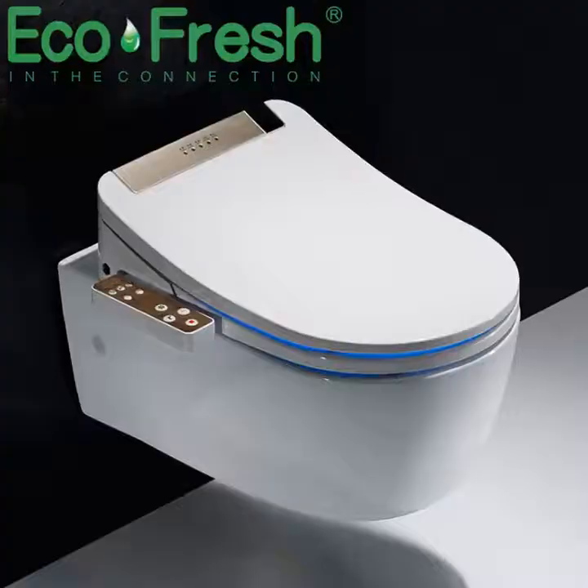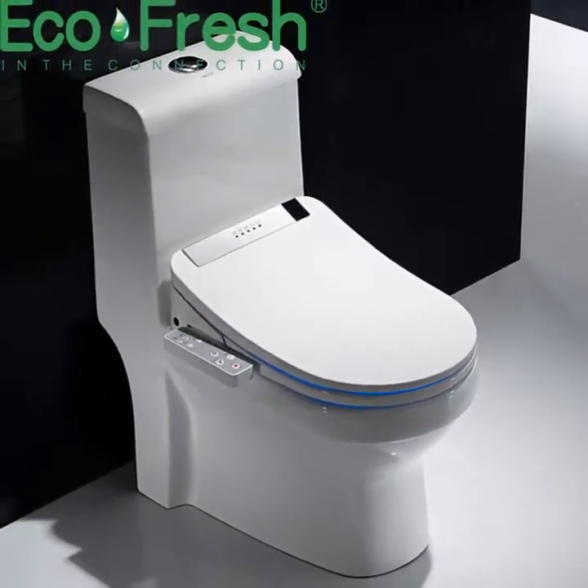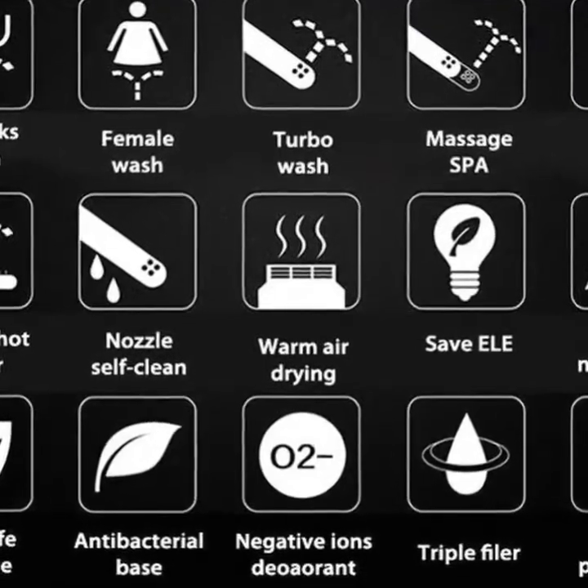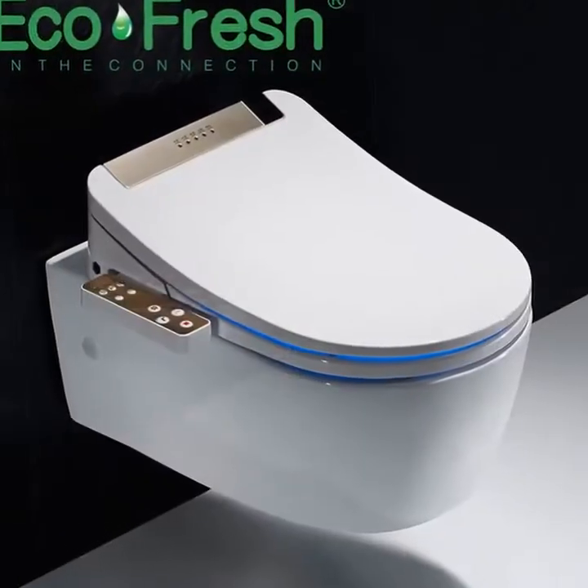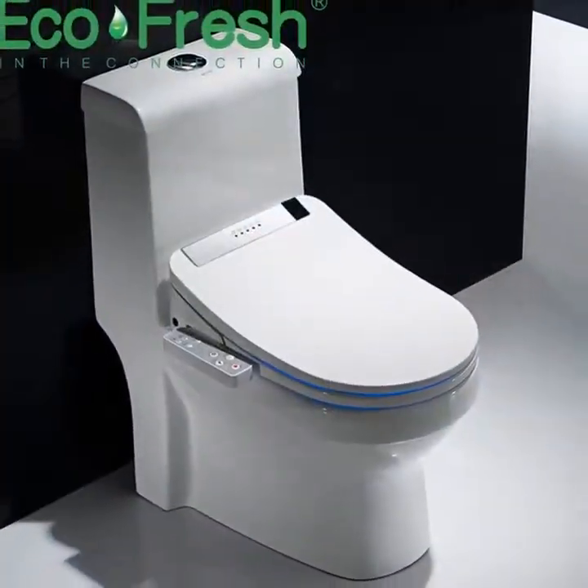Number 1. Material: ABS. Flushing Flow Rate: 3/5L. Buffer Cover Plate: Yes. Feature: Dual Flush. Flushing Method: Cyclone Flushing. Remote Control: Included.